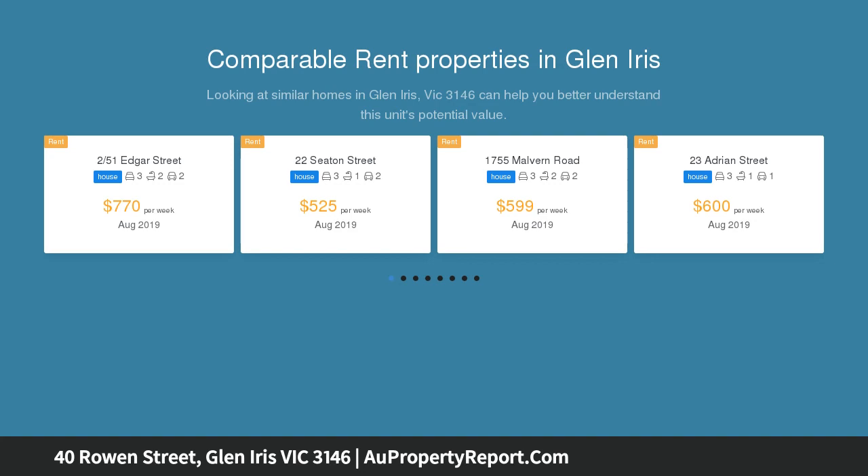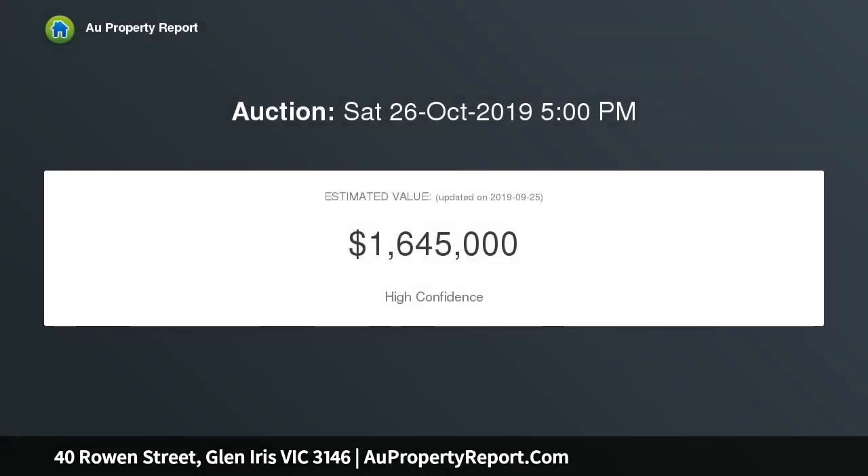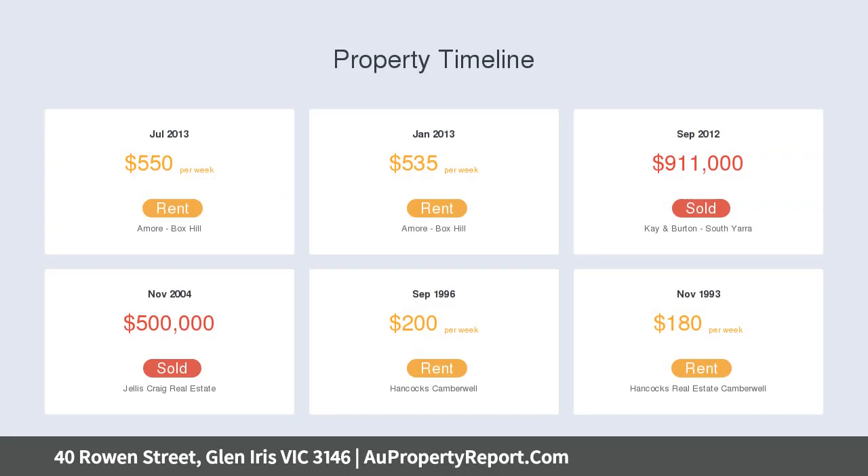A neat and traditional three-bedroom home sits atop 625 square meters of level land, ready to be reimagined into a spectacular and luxurious residence. With a north-facing facade, subject to council approval, the fireside lounge with split-system air conditioner awaits.